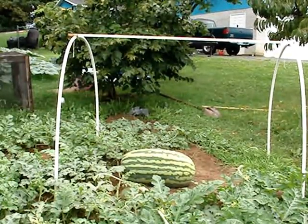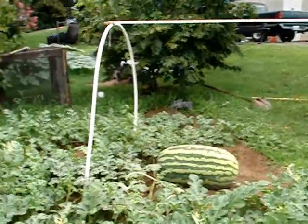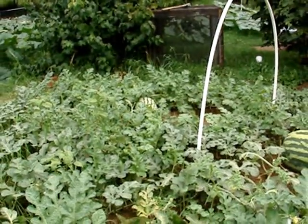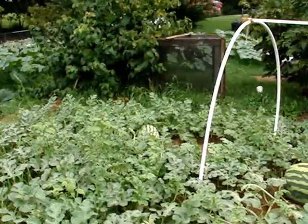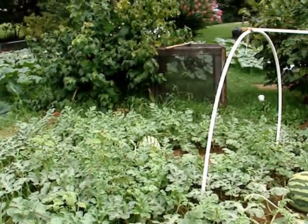It ain't growing where it should be — it should have been about 84 to 85 circumference right now. Here's another watermelon in the corner in the back there. For now that's all I got in this video, but there'll be more updates later on in about another week. God bless.